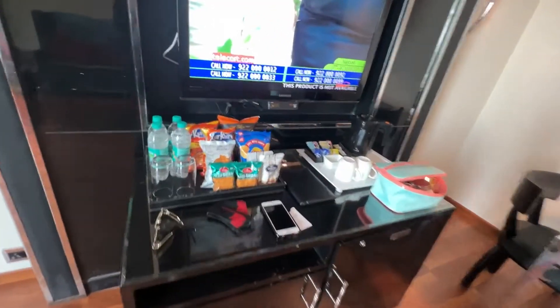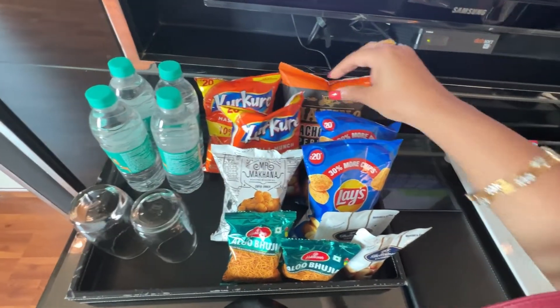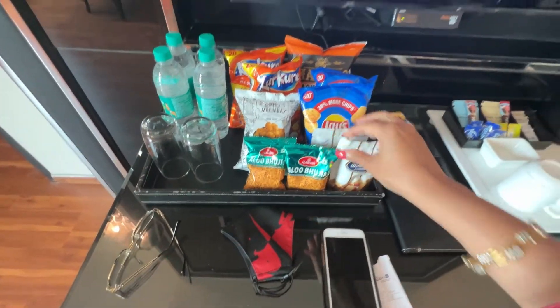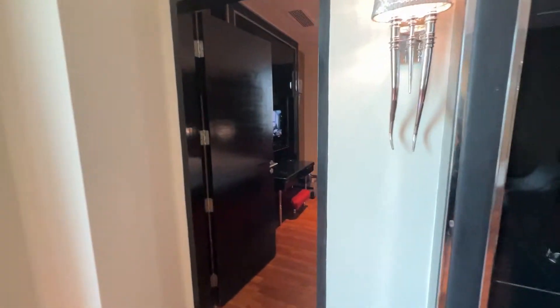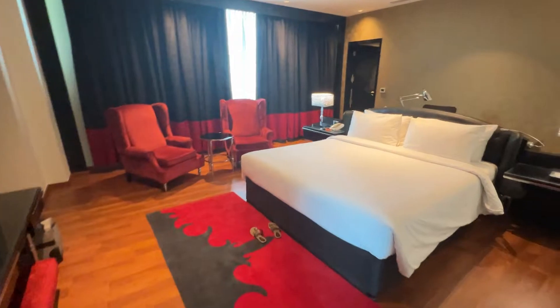These are the snacks and water — I love these masala chips and Kurkure, and a couple of other things. You also have a mini bar. Now we're entering the bedroom — very pretty.